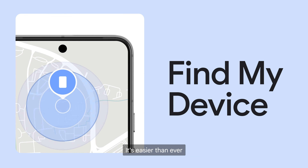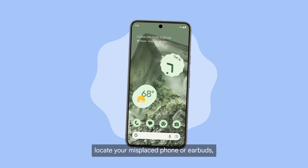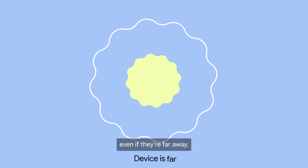With Google's Find My Device, it's easier than ever to keep track of your things. Locate your misplaced phone or earbuds, or attach a tag to your belongings to find them, even if they're far away.